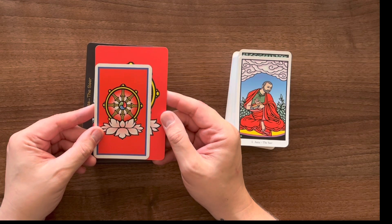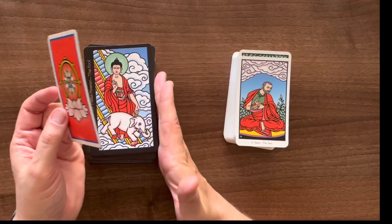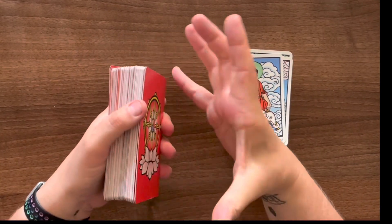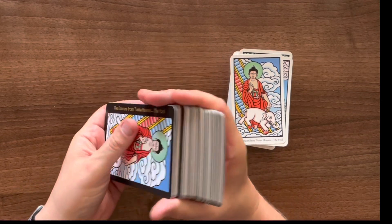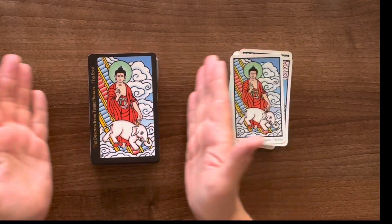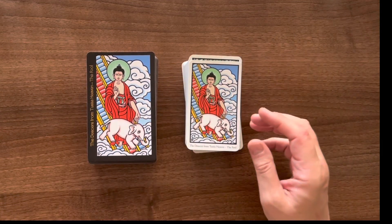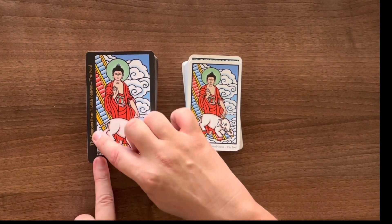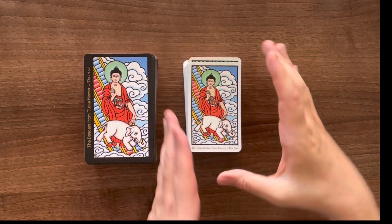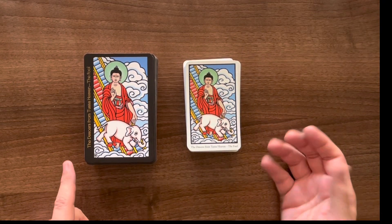The size difference is big and might be off-putting for some, but not for me — with my big hands I can still manage it, though I'd probably have to shuffle it a different way. The larger size allows the image to be expanded so you can really see more detail. Another difference is the card titles: on the new edition the title is on the side of the card, whereas on the Llewellyn version it's at the bottom. Both give the same information.